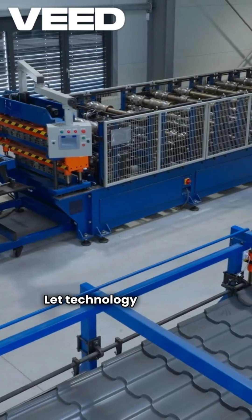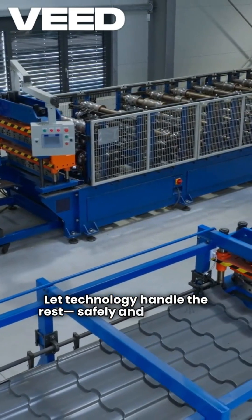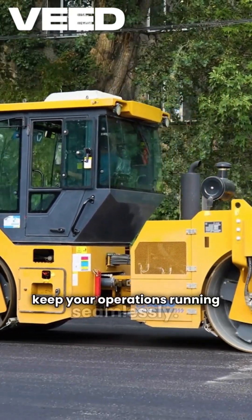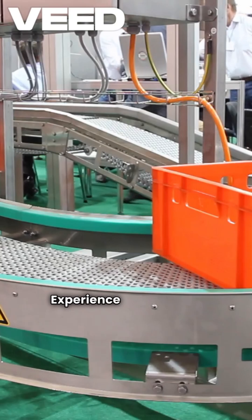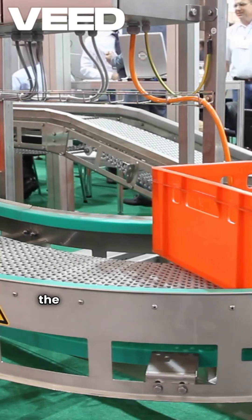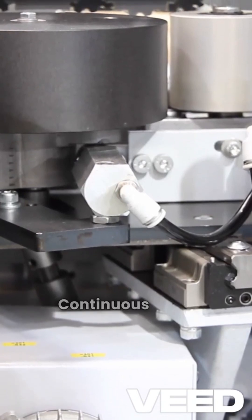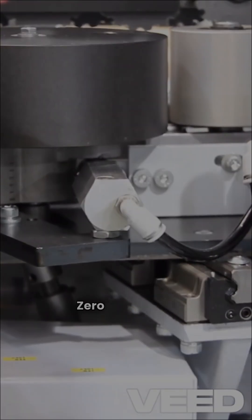Let technology handle the rest, safely and efficiently. Save time, stay safe, and keep your operations running seamlessly. Experience the power of automation with the automatic gas cylinder loader — smart loading, continuous flow, zero downtime.